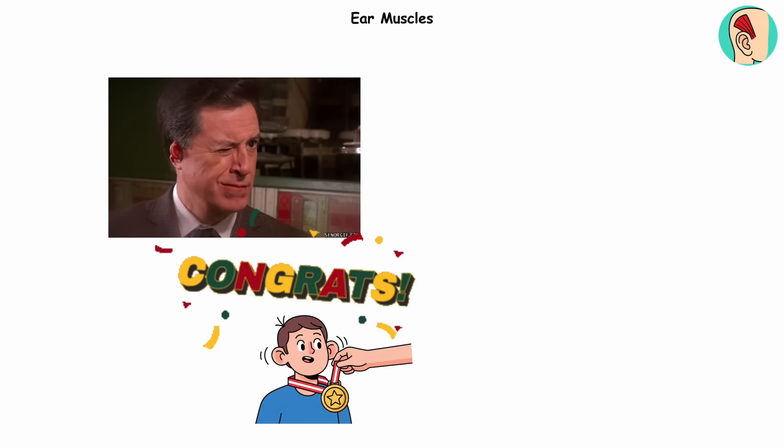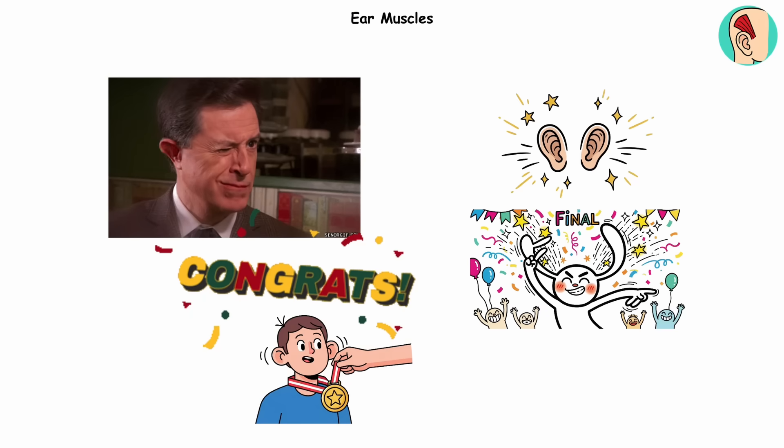It's like evolution left us with a hidden focus feature. So if you can wiggle your ears on command, congrats — you've got a unique talent the rest of us only dream about.